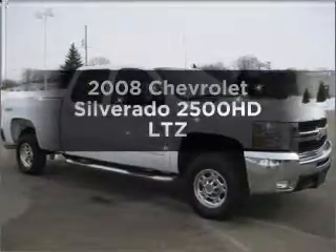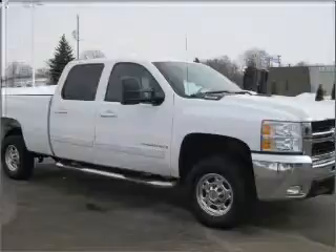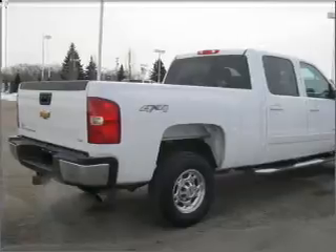Imagine yourself in this 2008 Chevrolet Silverado 2500 HD. This is the set of wheels you've been looking for, with a powerful 8-cylinder engine that responds smoothly to its 6-speed automatic transmission.